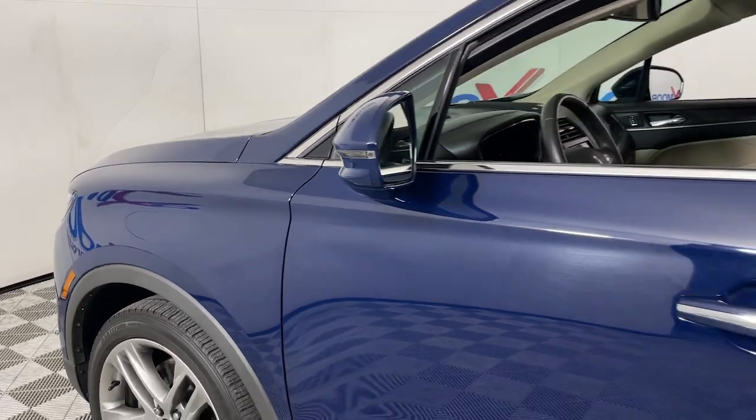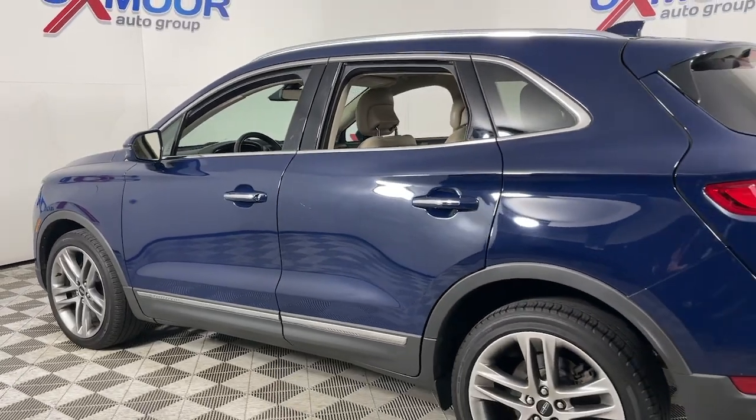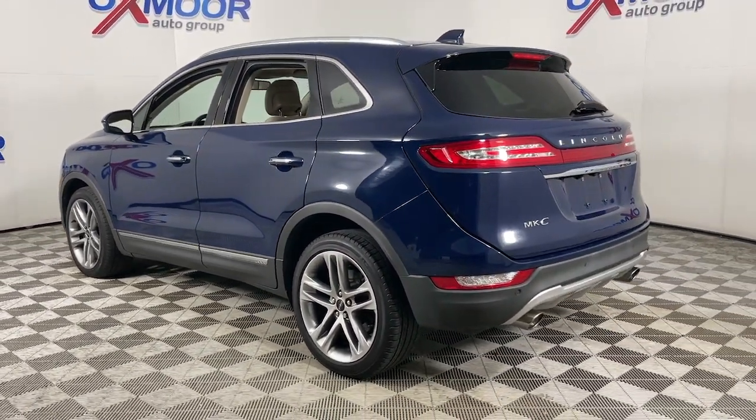Get into a car with value. 2019 Lincoln MKC. This vehicle is an outstanding buy with fewer than 30,000 miles on the odometer.